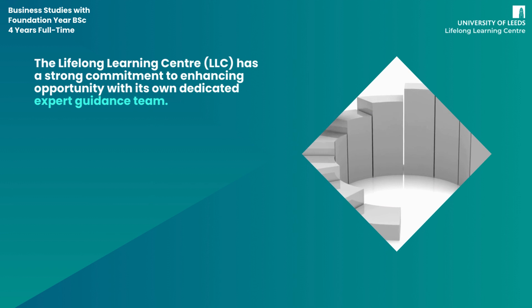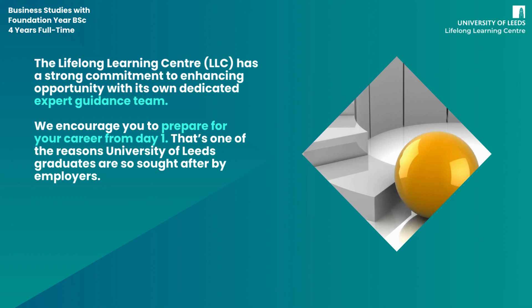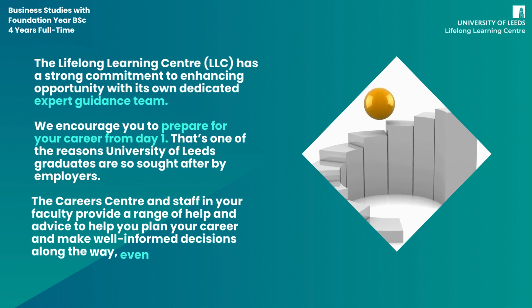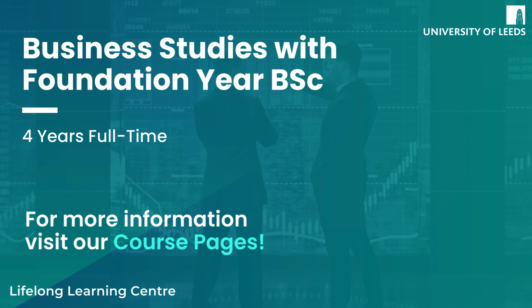The Lifelong Learning Centre has a strong commitment to enhancing opportunity, with its own dedicated expert guidance team. We encourage you to prepare for your career from day one — that's one of the reasons University of Leeds graduates are so sought after by employers. The career centre and staff in your faculty provide a range of help and advice to plan your career and make well-informed decisions, even after you graduate. Feel free to visit our course pages for more information, including details on applying and entry requirements.